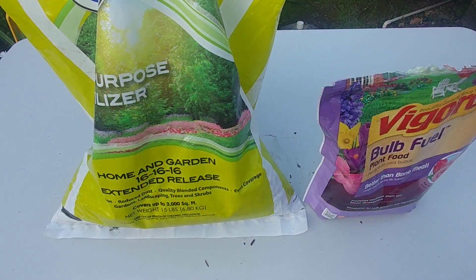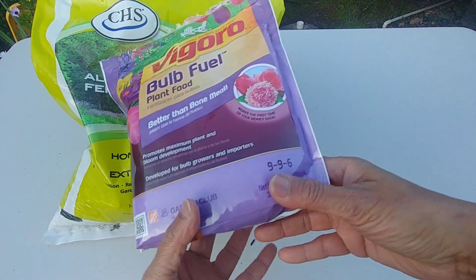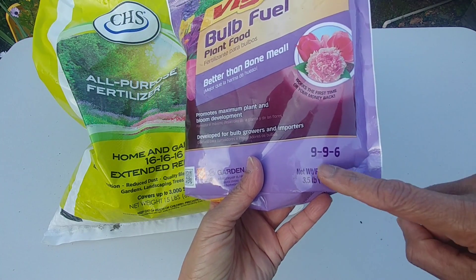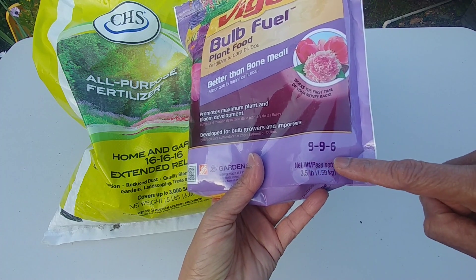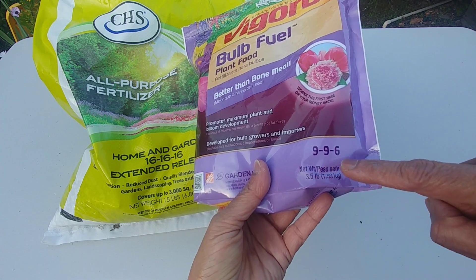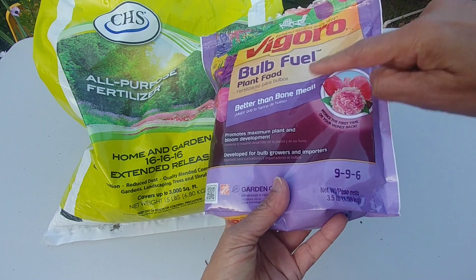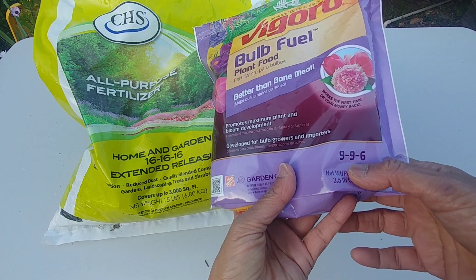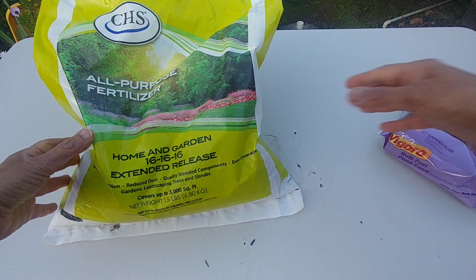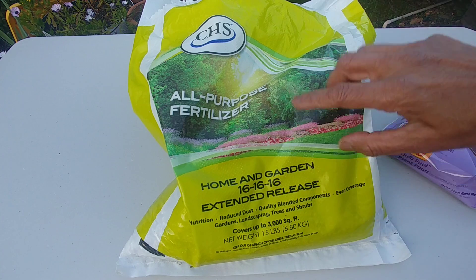Now let's look at how to choose the right fertilizer from the many available in the market. I have two fertilizers here. Most fertilizers will have three numbers — this one is 9-9-6. The first number is nitrogen, the second is phosphorus, and the third is potassium — NPK. So this packet has 9% nitrogen, 9% phosphorus, and 6% potassium. This other one has 16-16-16, meaning nitrogen, phosphorus, and potassium are all 16% in this bag.